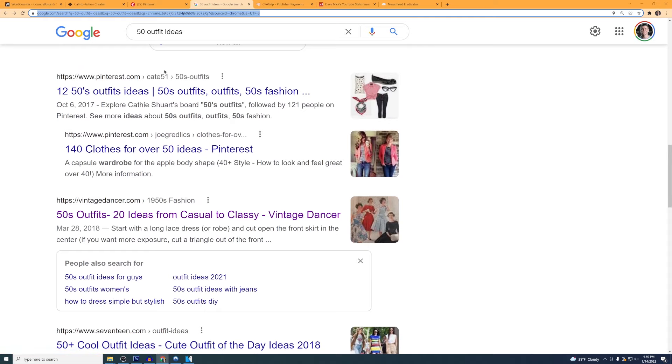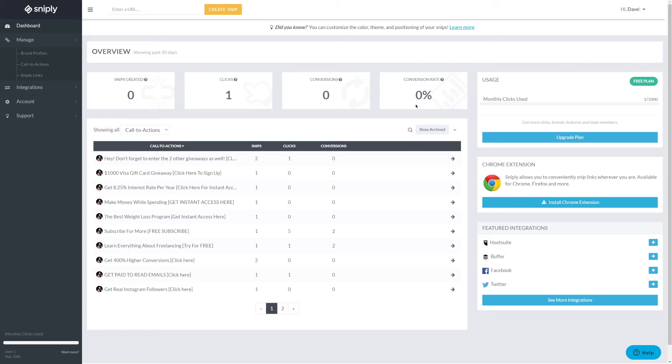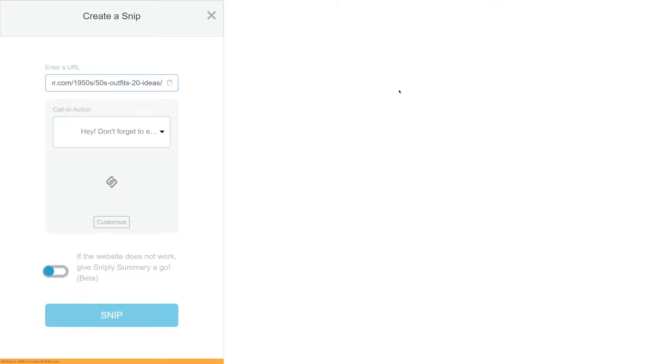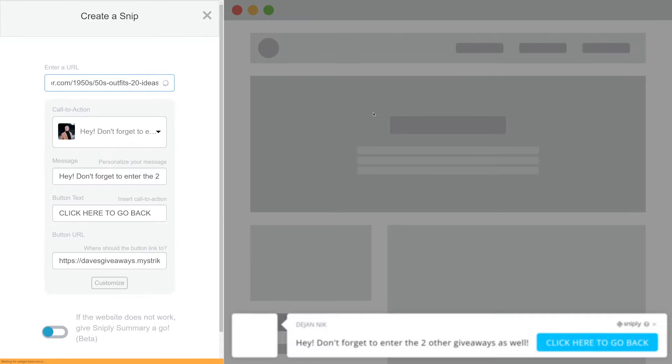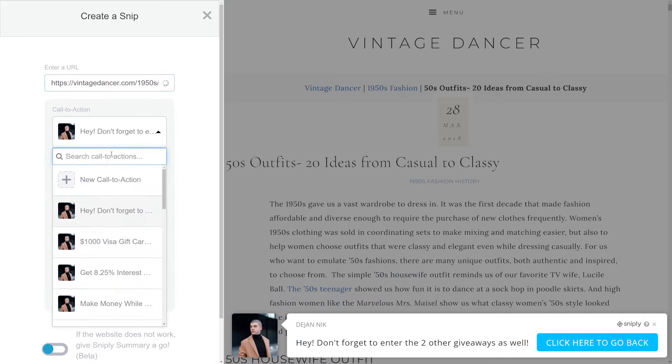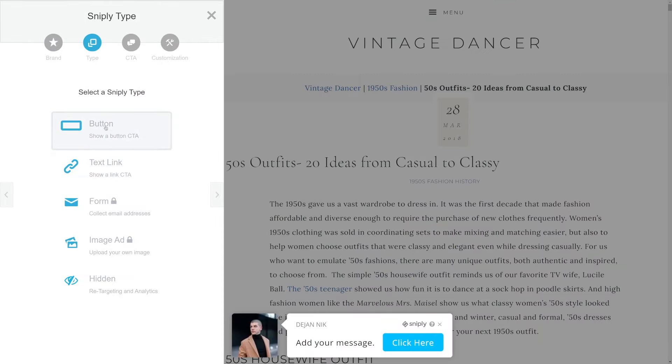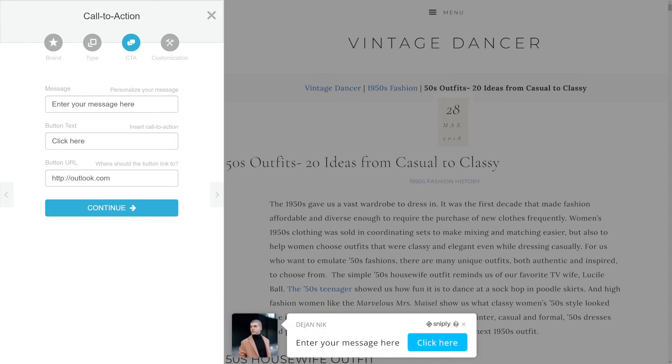After this, you need to go over to Snipp.ly — sign up for absolutely free. Once you log into your account, you will see a tool at the top that says 'Enter URL.' Inside that box, paste the URL of the article or blog post that shares different outfit ideas. Then click 'Create Snipp.' Once the Snipp is created, on the left-hand side you can create your own call to action. Select your brand and your account, then click on Button. That will add a call to action button to this blog article.